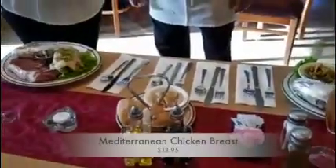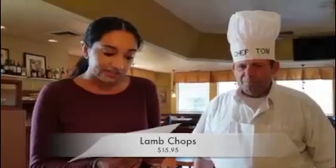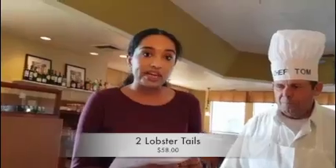We'll have our Mediterranean chicken breast, which goes for $13.95. We'll have our lamb chops for $15.95. And the last three dinners, they are for two people. So it'll be two New York steaks with lobster for $60 each. Two ram steaks and lobsters for $54. Two lobster tails for $58.